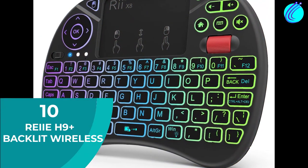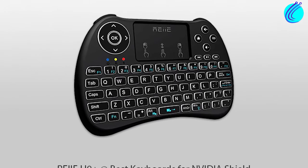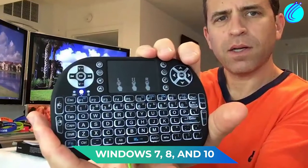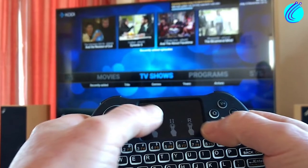Number 10: REI H9 Plus Backlit Wireless. The awesome thing about this device is that it's a keyboard and mouse combo. For just $20, you get the best of both worlds. This device is compatible with Windows 7, 8, and 10. It's also backlit, allowing you to use it even in instances of poor lighting accurately.